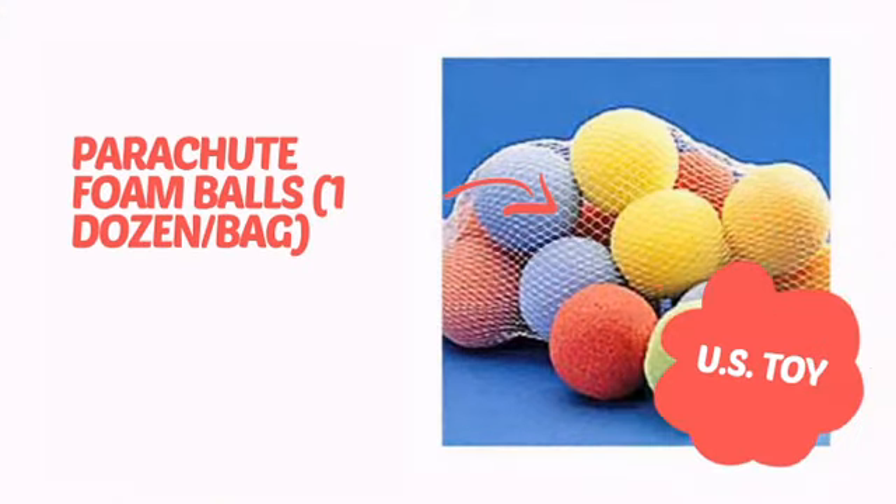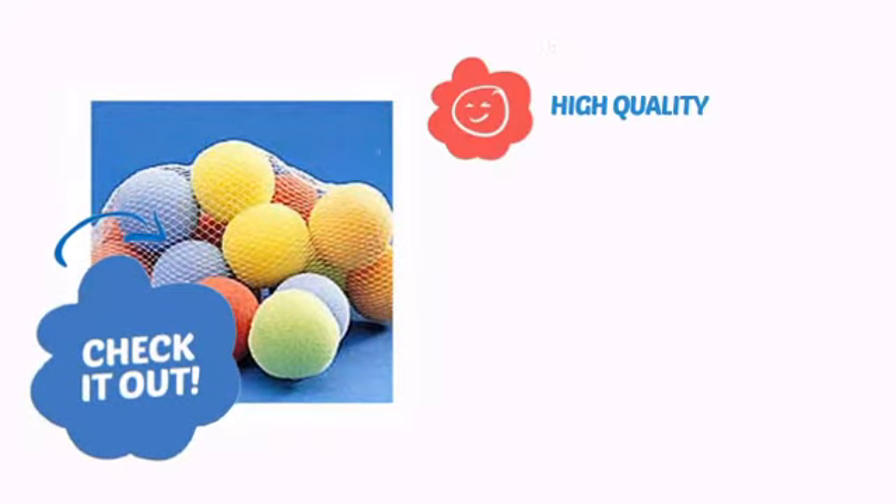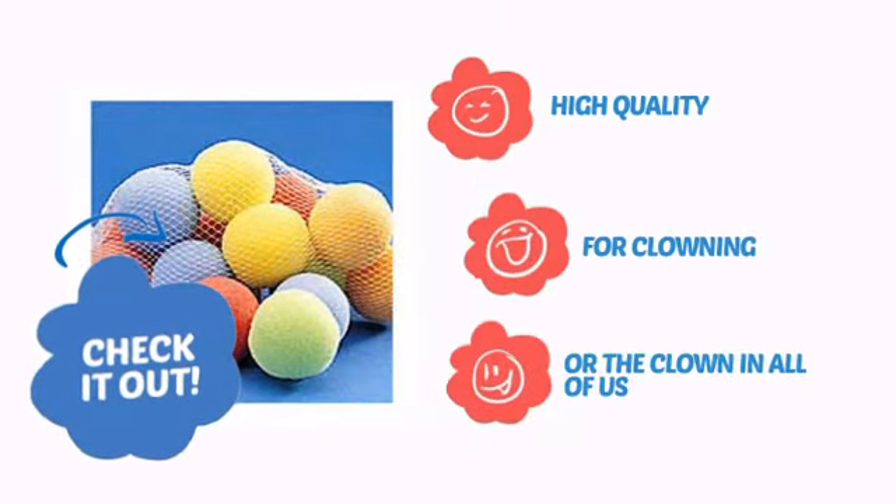It's time to get clowning with this great design from U.S. Toy. Check it out with high-quality materials perfect for clowning, for the clown in all of us.